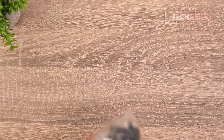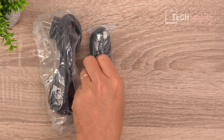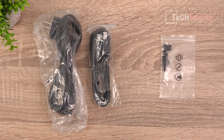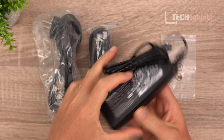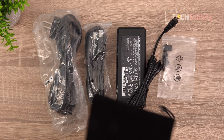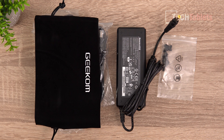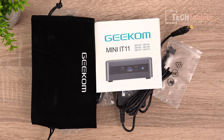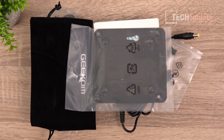So what do we get in the box? Depending on the version, you'll have an EU or a US plug. You get an HDMI cable. We have some screws for the VESA mounting bracket, our power supply — quite small, rated with a maximum output of 90 watts. We get a little pouch if you wanted to transport the mini PC, a quick instruction manual, and finally the bracket for mounting it on the back of a monitor.